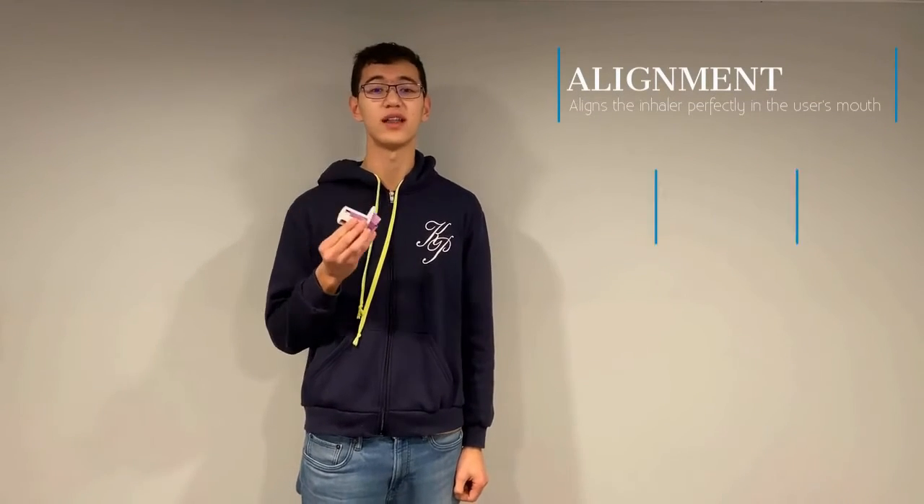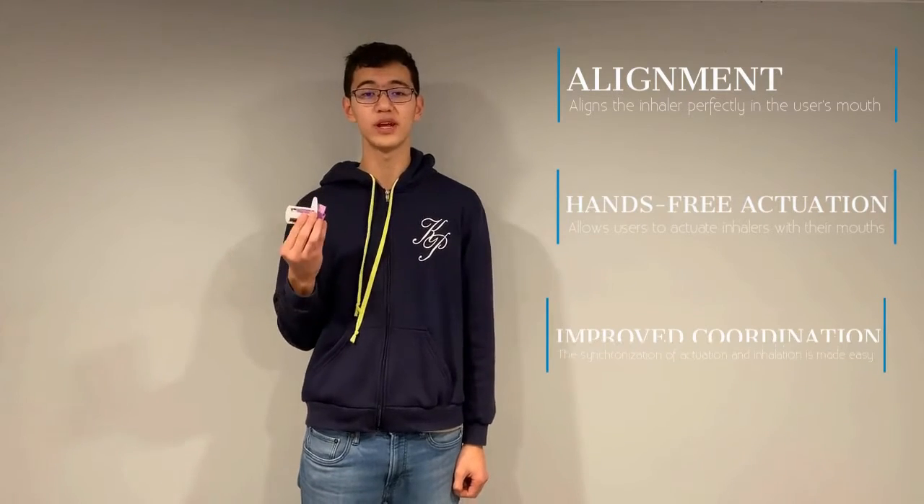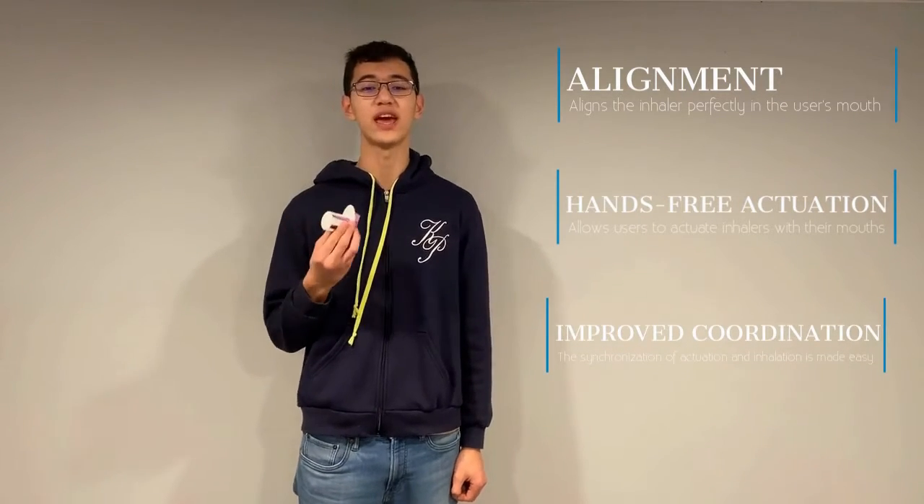Our solution is a sleeve for existing inhalers. This sleeve aligns the inhaler perfectly in the user's mouth and allows users to actuate the inhaler with their mouth. This also improves coordination between actuation and inhalation.